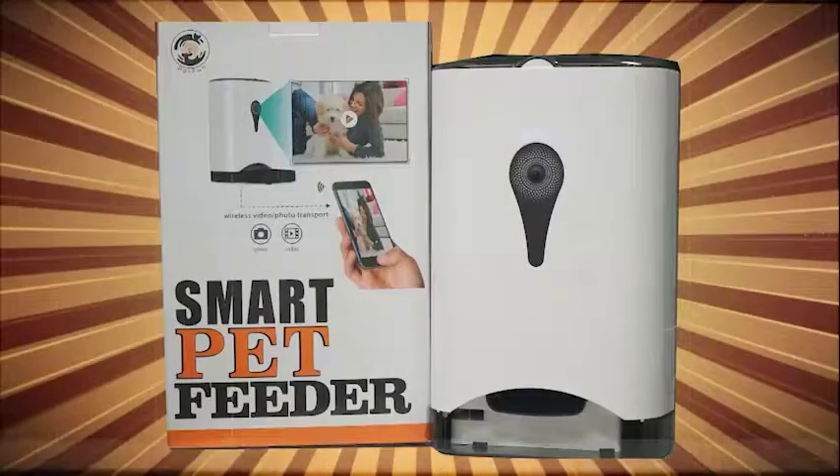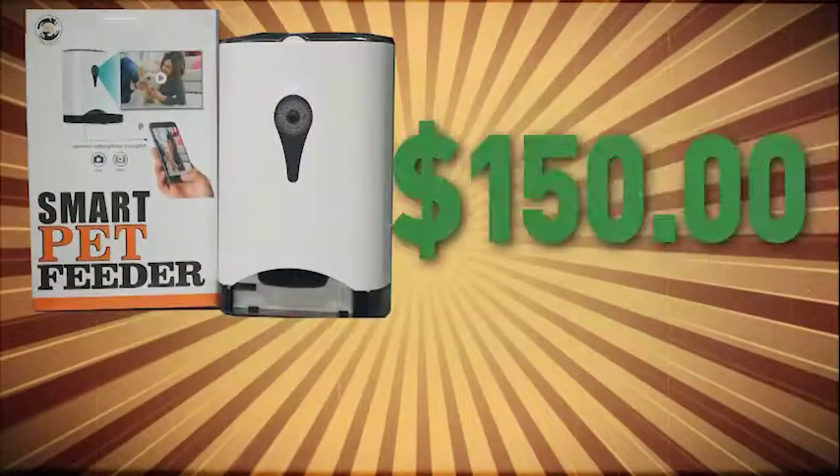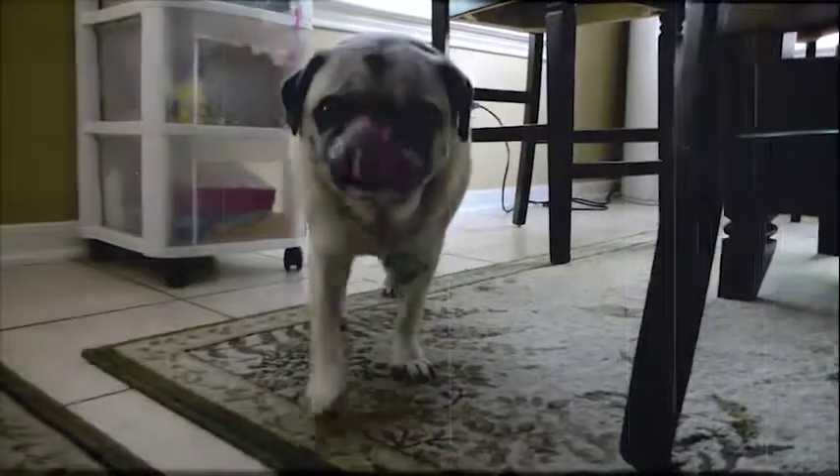The smart pet feeder isn't cheap — it'll cost you $150. It would be worth it if it's connected, but it seems like our biggest problem was the connection. So Dallas goes back to old school feedings, and that's cool. He's quite happy living the pug life.